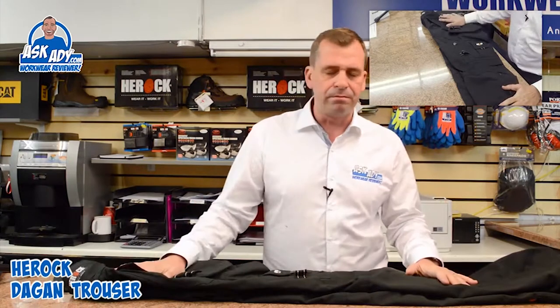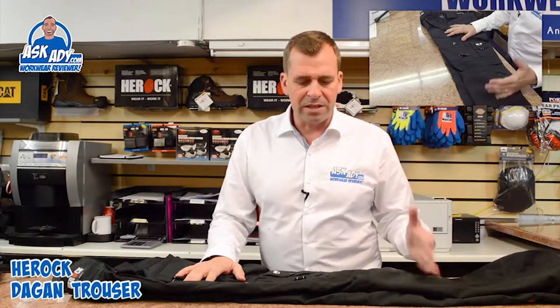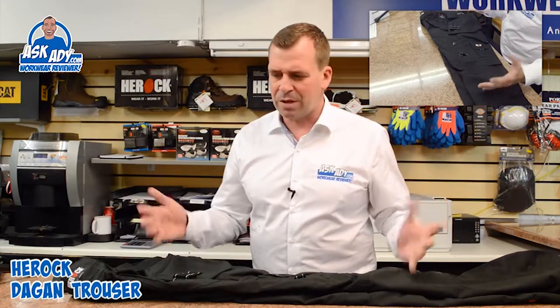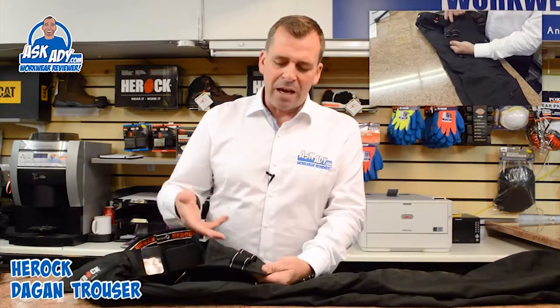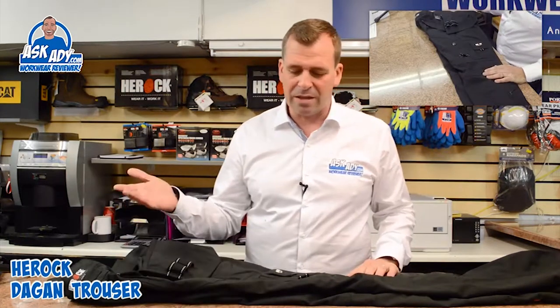This trouser would suit most industries. It would be really good for a gardener as well, because it comes in a khaki color — just kneeling down on wet grass in the morning, it's going to give you a little bit more protection. I like the fact that it also comes in white, which you don't often see. When I first saw that I thought it was a bit strange, but then I thought actually plasterers and painters would love a trouser like this — you can use the loops on the front for paint brushes, and being in white, that's great.